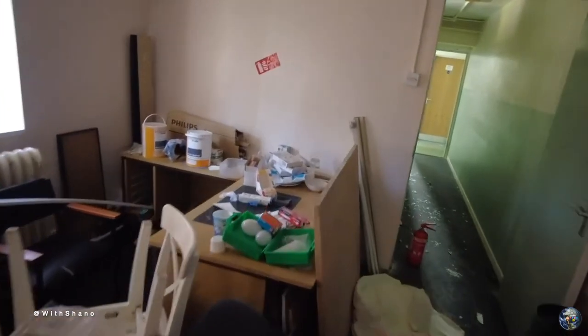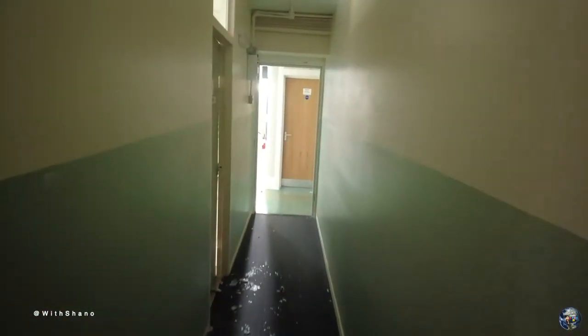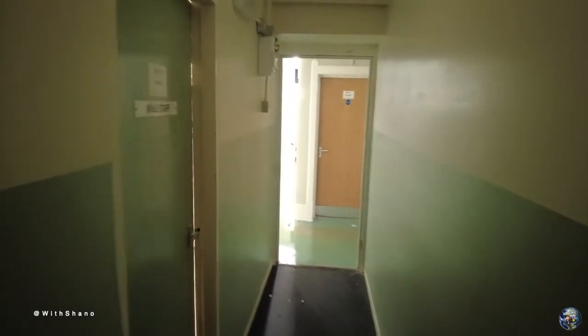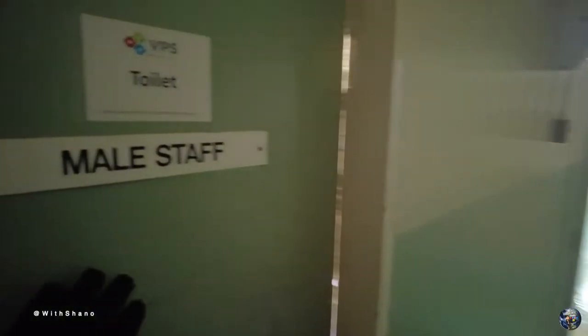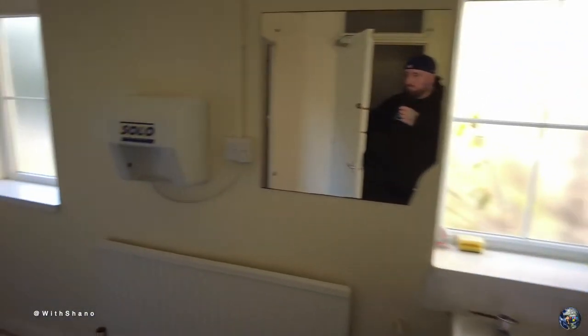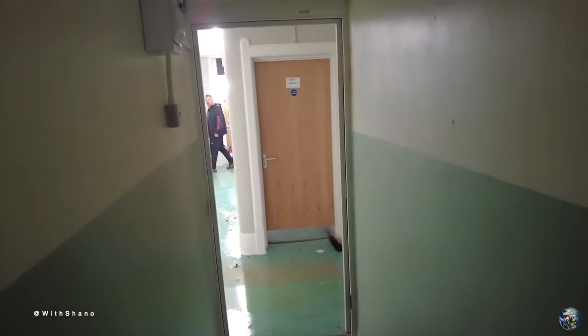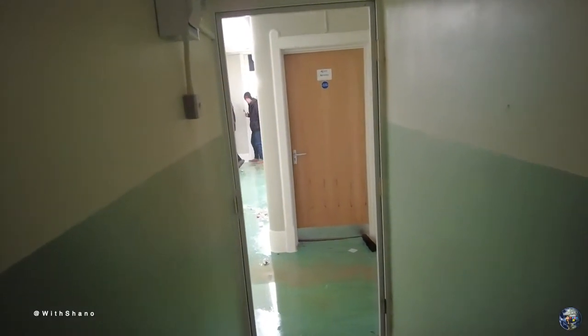This school is absolutely massive guys. Obviously the history will be in the description as always. There's also just a blank toilet here.